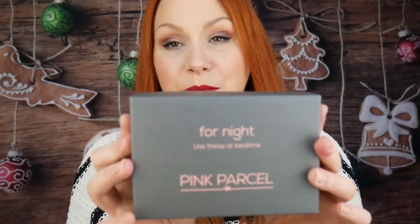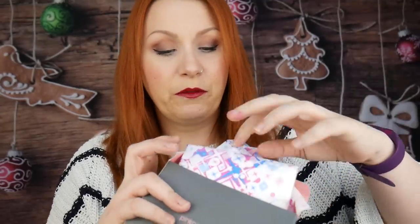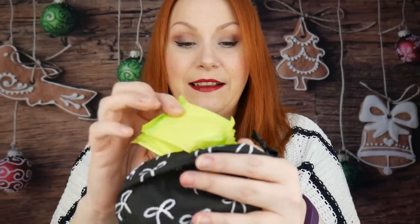The first one is your For Night box — I've gone for all towels, so in here you get your nighttime towels, the bigger ones. There are five nighttime towels. In the For Later box you get your daytime towels — there are ten in there. And then in this little drawstring bag you have six daytime pads and a few panty liners as well.